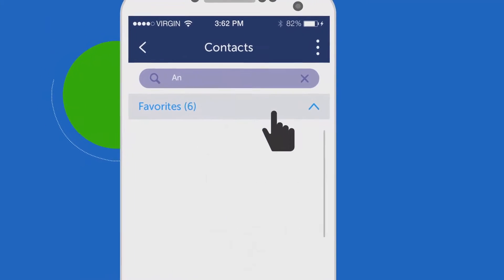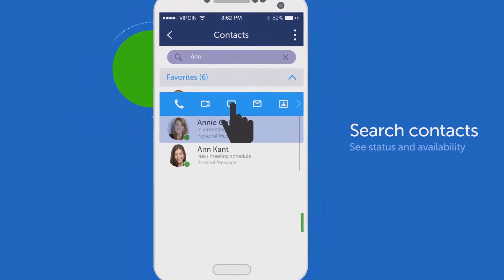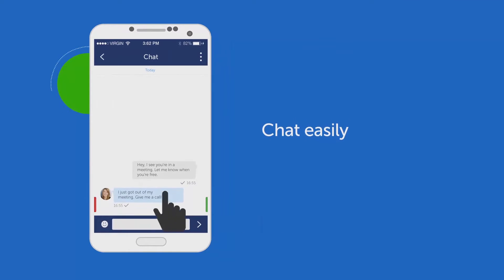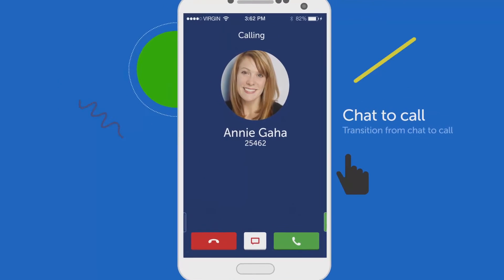Looking for someone? With MyCollab, you can easily search for colleagues and see their availability. Send those contacts a quick note via chat, and if you need a call when they're ready, get the conversation started on any device.